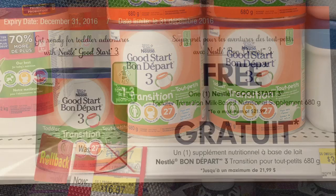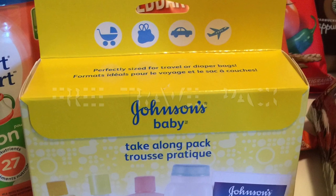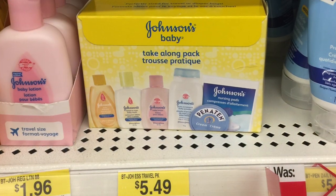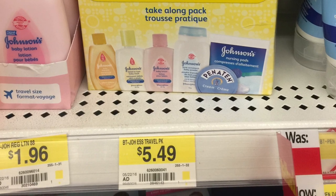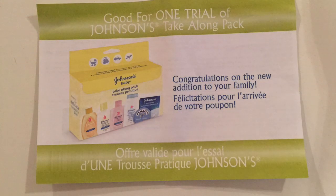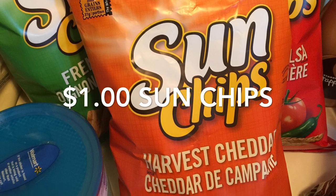The Nestle Good Start formula was free — it's regularly almost $20 at Walmart, but I had a coupon I ordered from their website just a couple weeks ago that came in the mail. I also got a Johnson's travel pack for free — it's worth almost $6 — from the Healthy Essentials website because I just had a baby, so they mailed it to me.